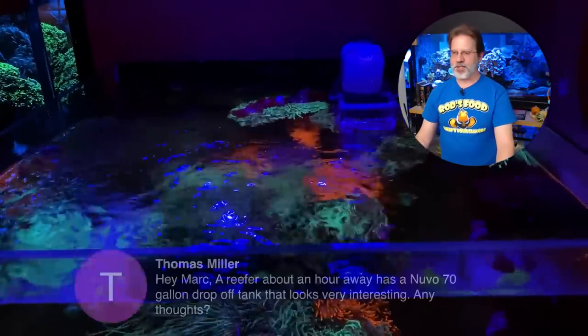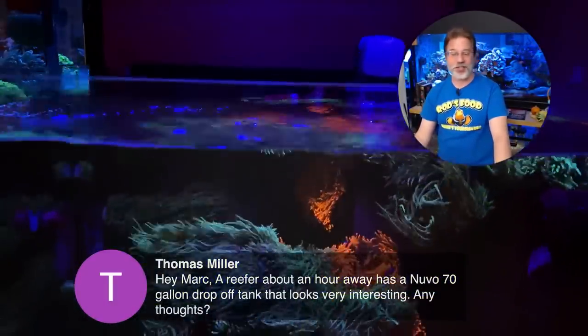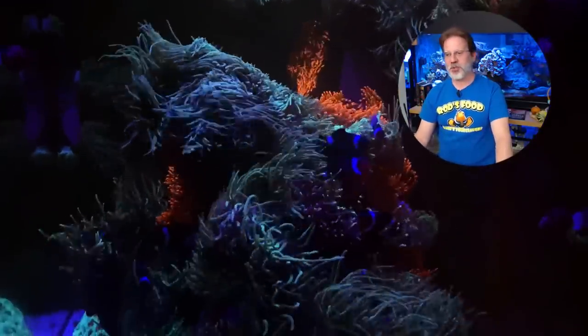Thomas Miller says: 'Hey Mark, a reefer about an hour away has a Nubo 70-gallon drop-off tank that looks very interesting — any thoughts?' Well, you should go check it out, and if it's a good price and you like it and want to add it to your life, you should do it.